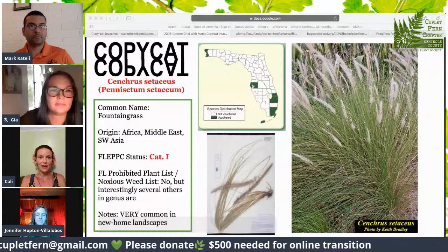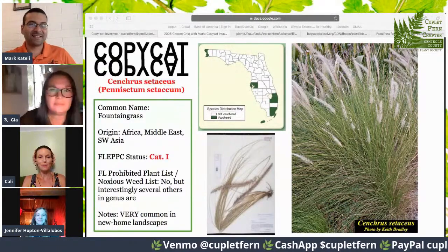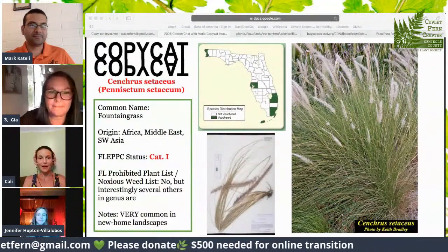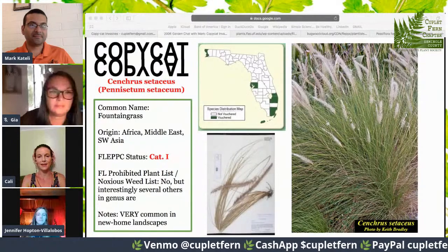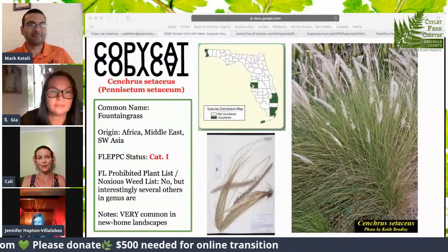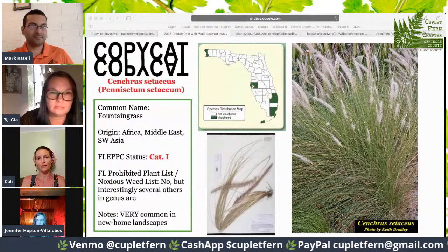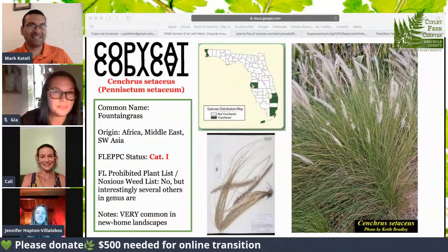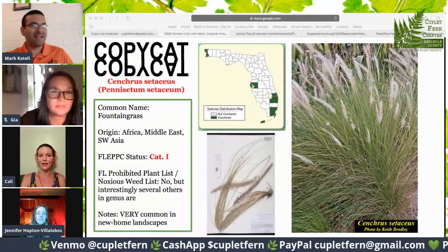And then we have fountain grass, Pennisetum setaceum. It comes from Africa, the Middle East, and Southwest Asia and India. It is a category one, but it's not on the federal prohibited list. Interestingly, there were four or five other plants of the same genus that are federally listed. Fountain grass is sold very commonly in landscapes — my mother-in-law has it in her front yard described as a Florida Friendly landscape. The distribution map only shows it in a few counties, but I see it in Volusia County, and it's also escaping in Lake County a lot.